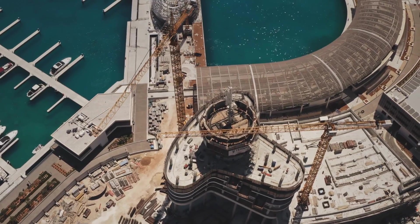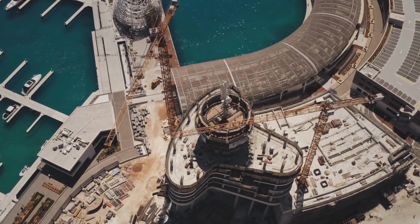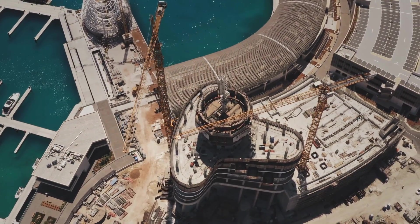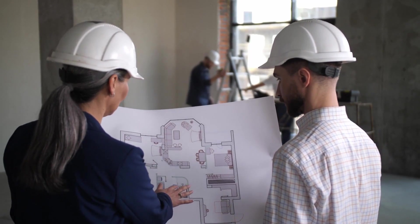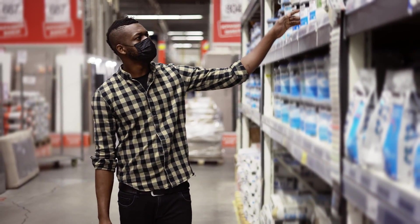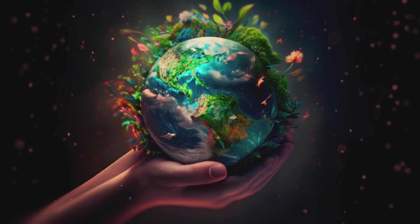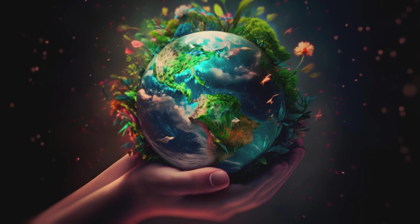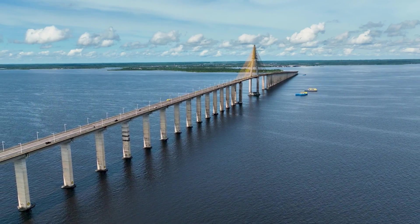So the next time you see a construction project or drive down a newly paved road, remember that there's a good chance recycled concrete played a part in its creation — and that's something we can all feel good about. Also, if you're planning any renovation work, check if local material suppliers offer recycled content blends suitable for secondary usage. Your next home project might end up contributing more positively towards the climate crisis than simply using virgin materials.